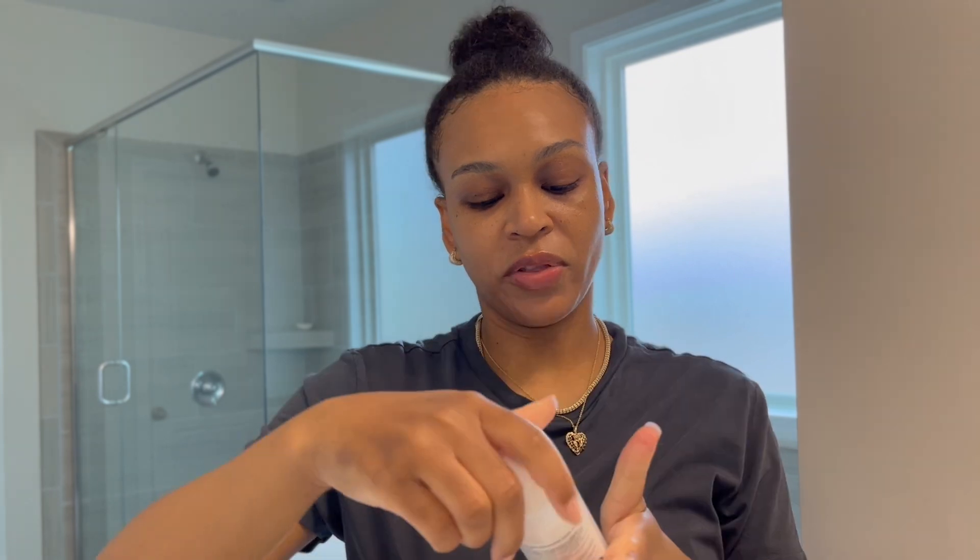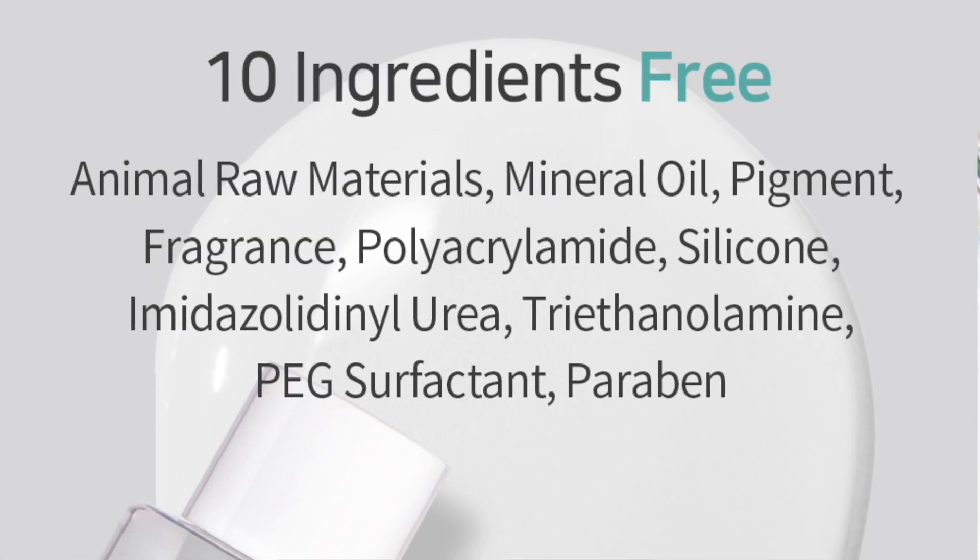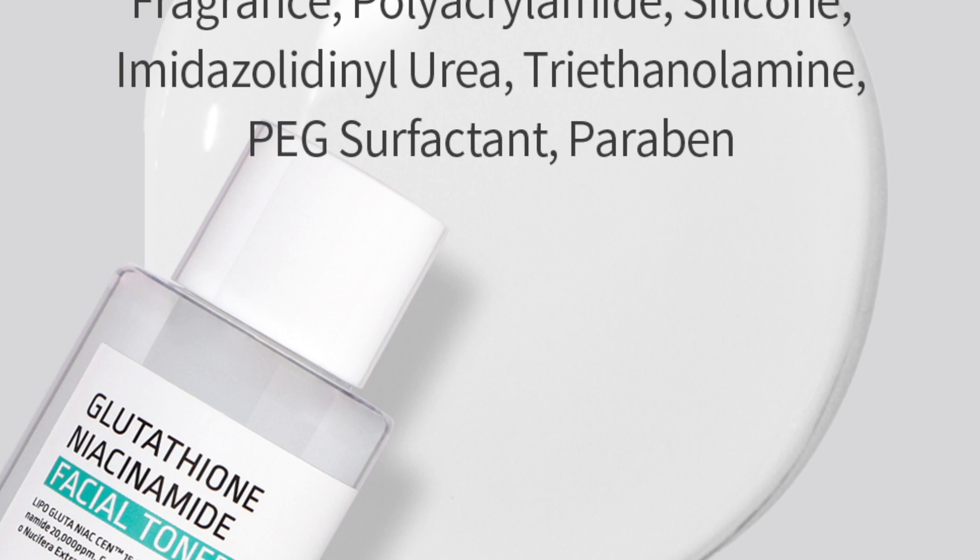Toner helps to soften and prep your skin for the next skincare products. Even though it looks like watery milk, it is doing something once you apply it. You get 5.41 fluid ounces in this bottle. I also want to mention that this line is free from 10 ingredients, like animal raw materials, silicone, mineral oil, cement, and fragrance — I'll pop it up on the screen.